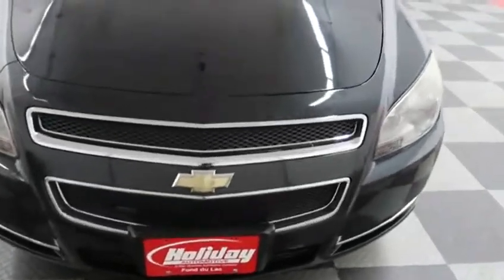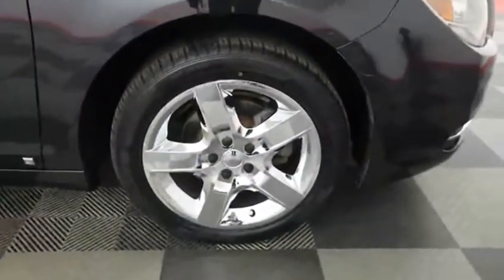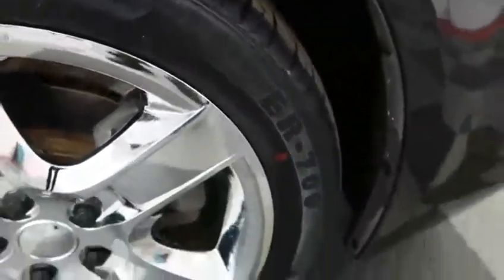You've got a sharp chrome surround on the grille. The hood is in excellent shape — I do not see any noticeable scratches. There is a chrome rim here wrapped in an Advanta tire that is a 17 inch.